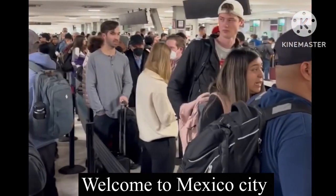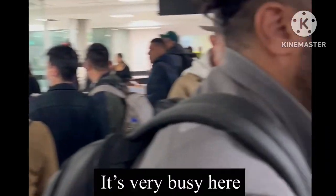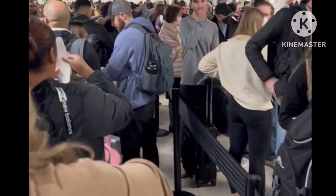I've just landed in Mexico and look at the queue I've got to get through. I've been waiting over here a long time.